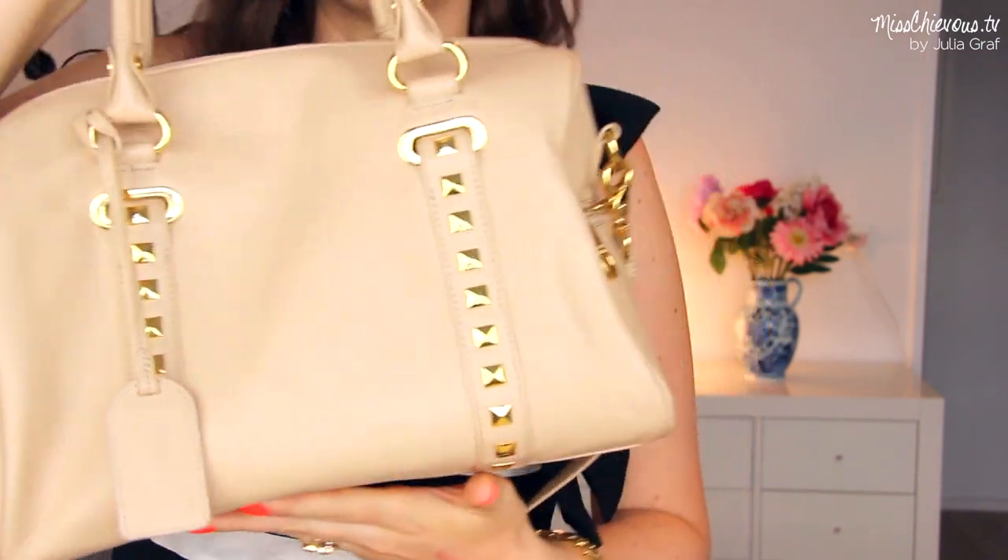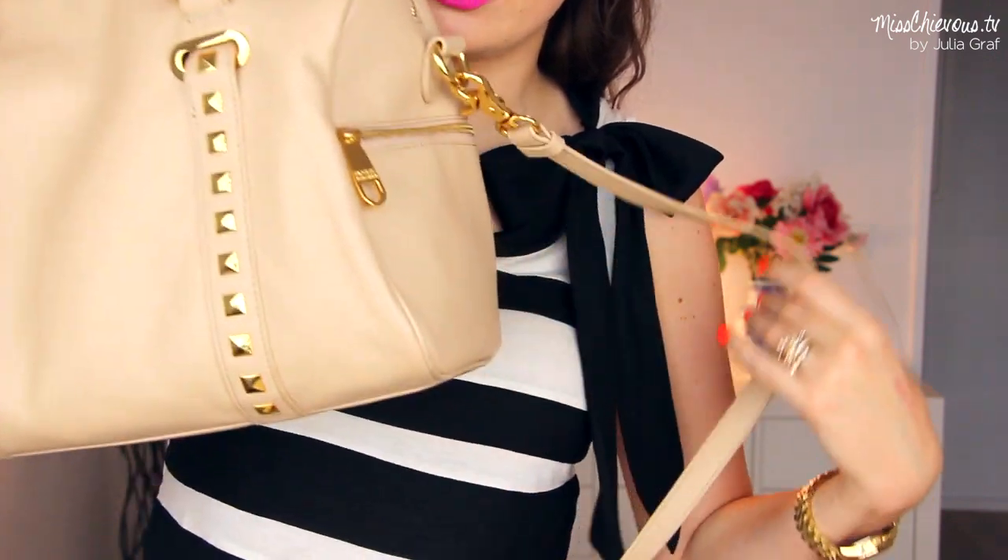I got this at Century 21. For those of you who don't know Century 21, it is the most amazing department store — all brand names, like high-end brand names, but also clothes that have been majorly discounted. It's kind of like a TJ Maxx on crack. It's like six floors or something.